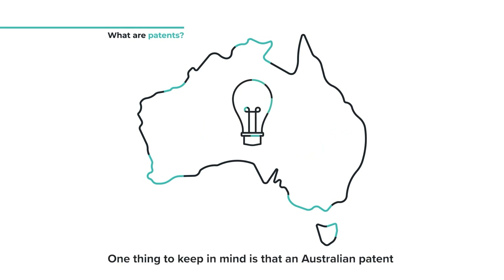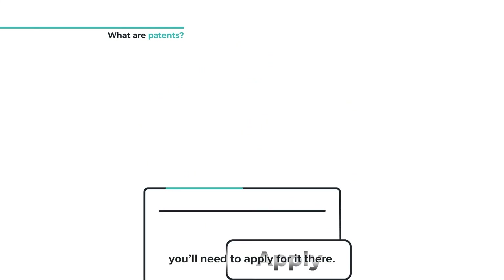One thing to keep in mind is that an Australian patent only gives you protection in Australia. If you want protection in other countries you'll need to apply for it there.